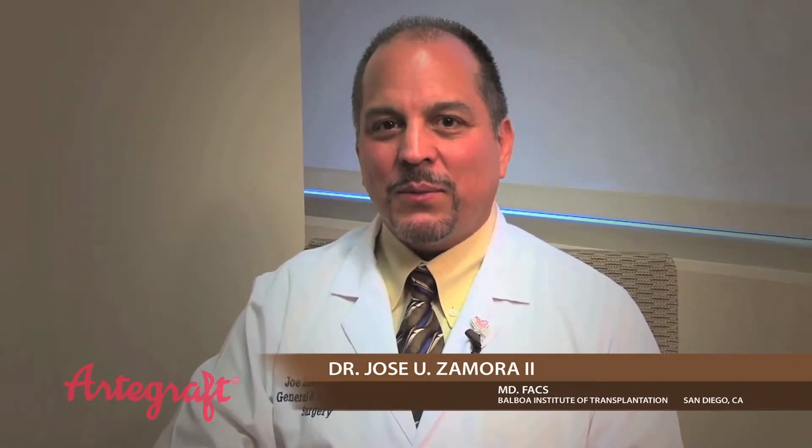I've been using Artigraft probably since about 2002, since I came down to San Diego. Over almost 10 years, I would say probably in the neighborhood of 1,000, maybe as many as 1,200 Artigrafts I've implanted. I think that Artigraft is probably the biggest novel technology that has come about in the last 25 years for hemodialysis access.